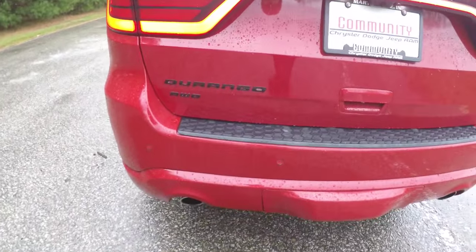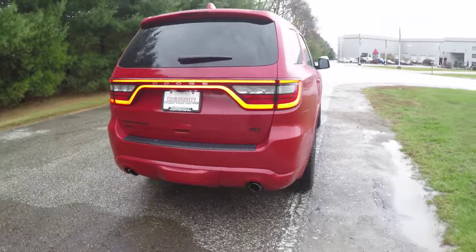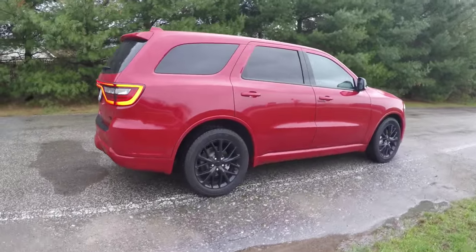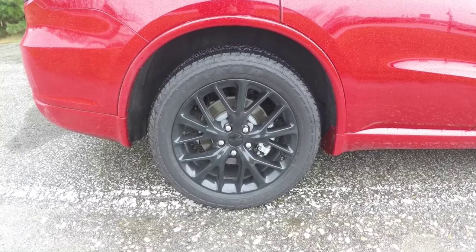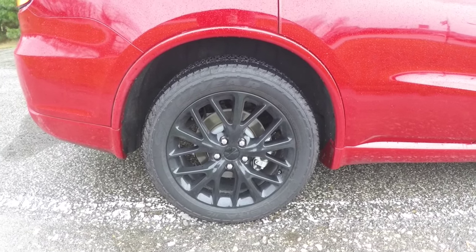Unique to the Blacktop edition are the gloss black Durango and RT badges. This vehicle also has 20-inch black painted aluminum wheels on Goodyear Fortera HL tires, measuring 265/50R20.